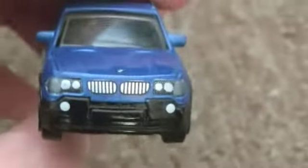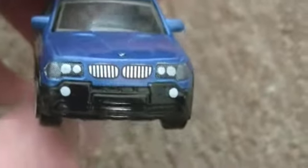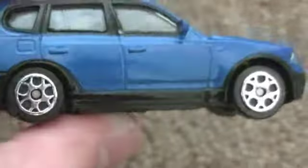This is the BMW X3. It's got good detail though — everything is painted nicely and the wheels are kind of nice. No opening features, no suspension like a Tomica, but it's still very nice.